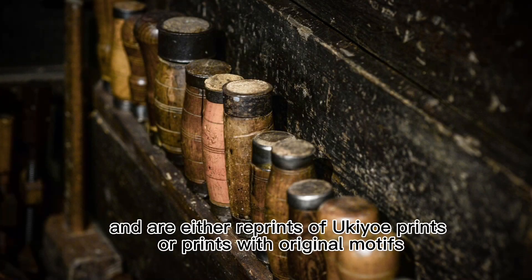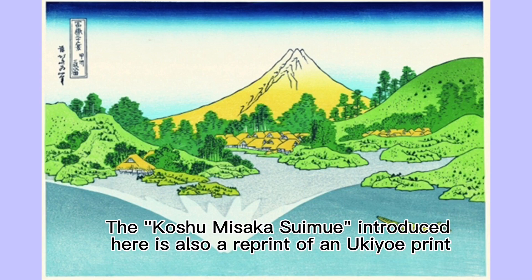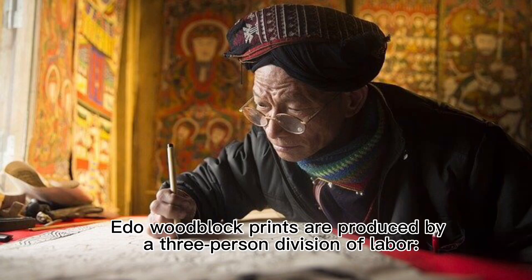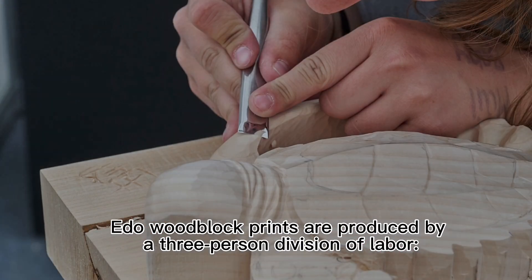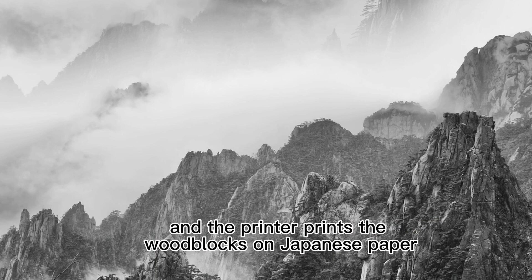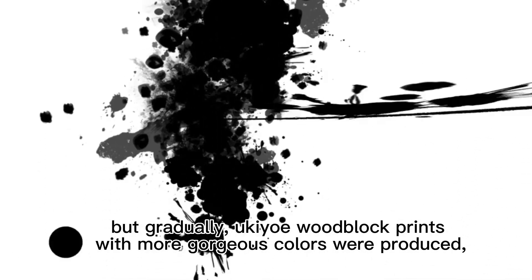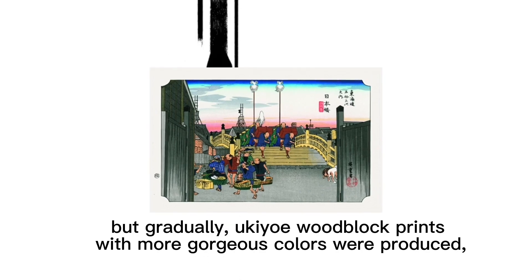These are either reprints of ukiyo-e prints or prints with original motifs. The Koshu Misaka Suimen introduced here is also a reprint of a ukiyo-e print. Ukiyo-e woodblock prints are produced by a three-person division of labor: the artist draws the preliminary sketch, the engraver carves the wood blocks, and the printer prints the wood blocks on Japanese paper. At first, ukiyo-e woodblock prints were produced using only black ink.